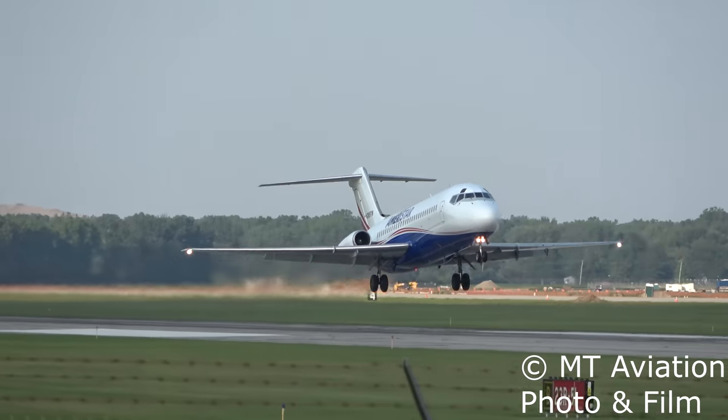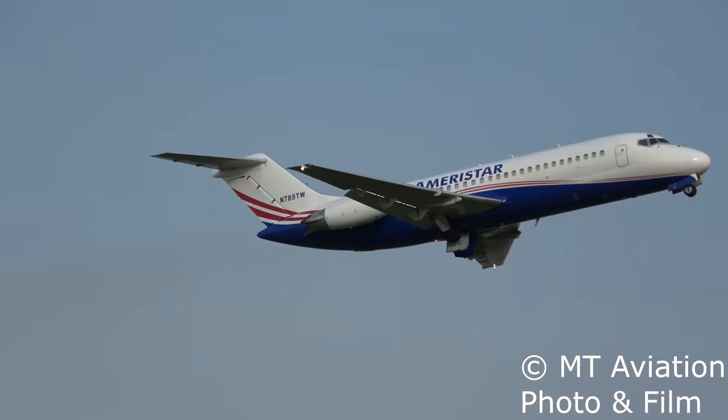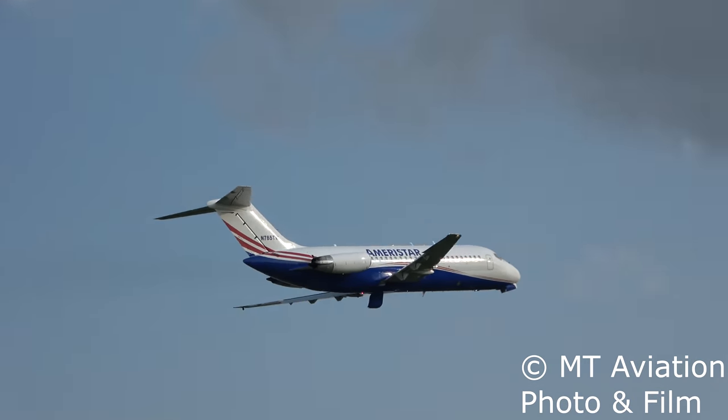But in no aircraft is it harder to find than on the DC-9, MD-80, and 717 aircraft series. Although the same is the case on many other Douglas jet aircraft, in today's video we will be using the Boeing 717 as an example.